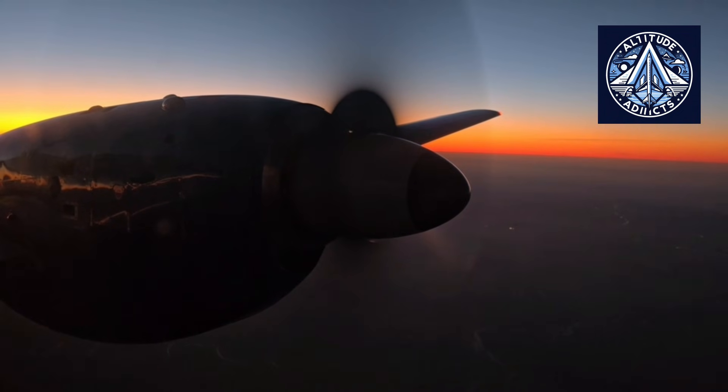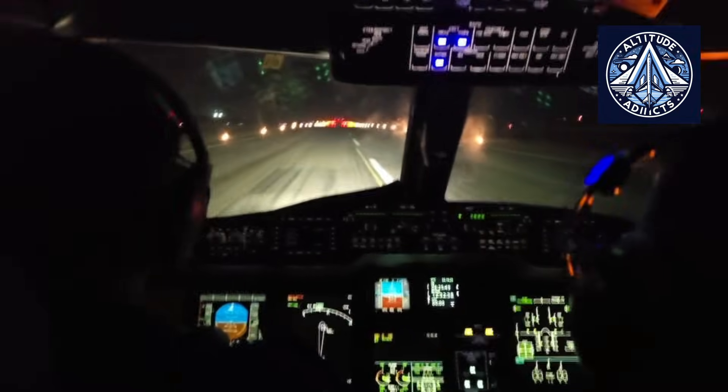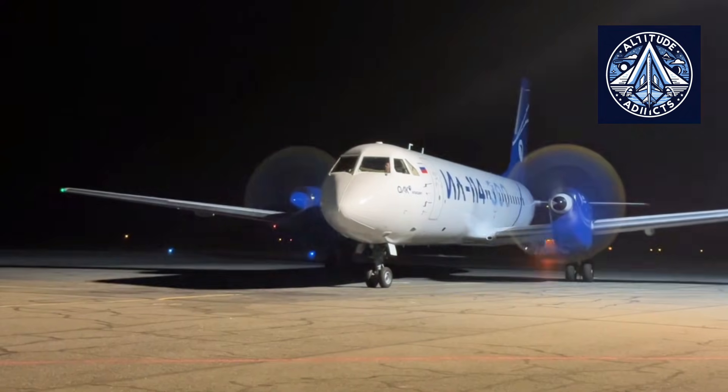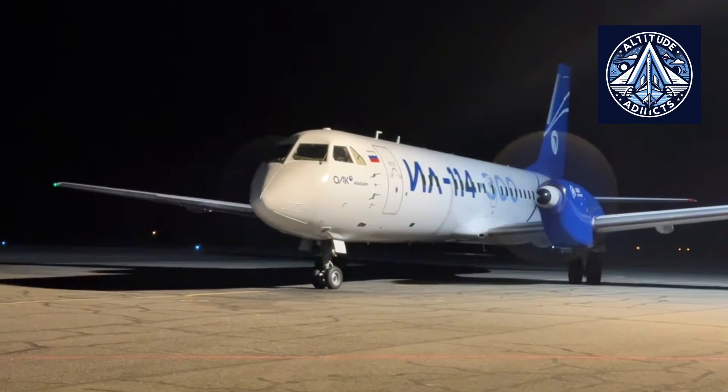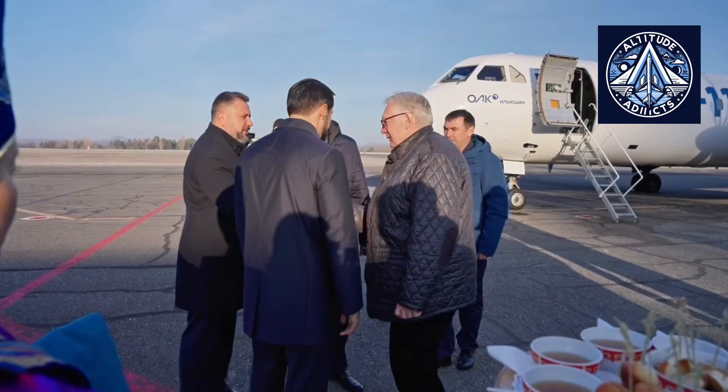In terms of performance and passenger capacity, it is comparable to modern regional turboprops like the ATR-72. The aircraft is powered by two TV7-117ST-01 turboprop engines, each generating approximately 2,900 horsepower.